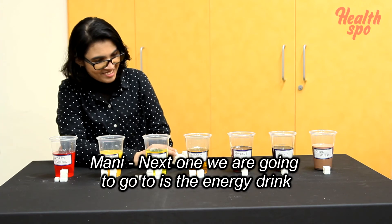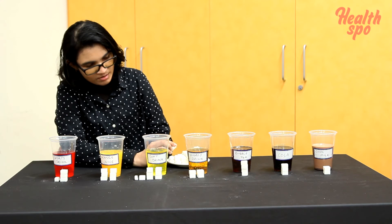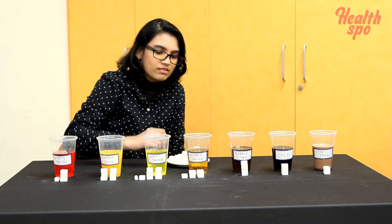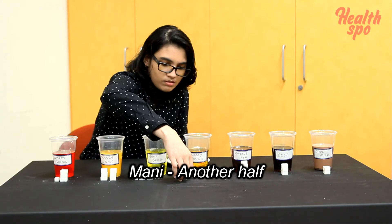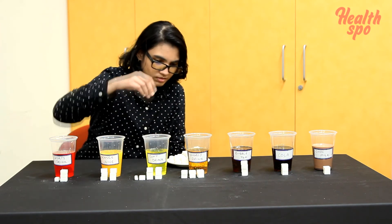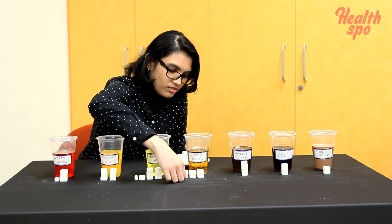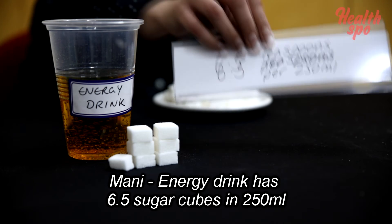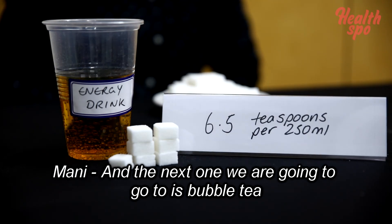Next we're going to the energy drink. Energy drink has 6.5 sugar cubes in 250 ml.